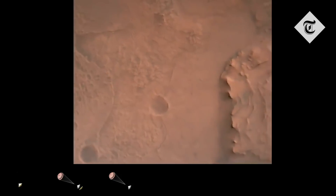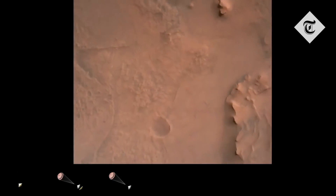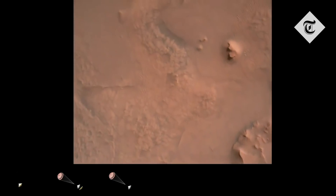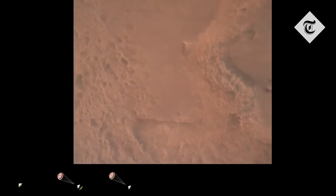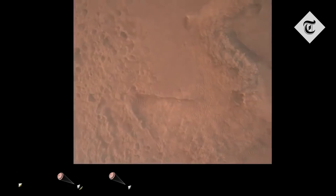We are coming upon the initialization of terrain relative navigation and subsequently the priming of the landing engines. Our current velocity is about 90 meters per second at an altitude of 4.2 kilometers.